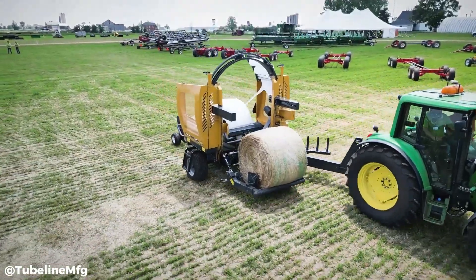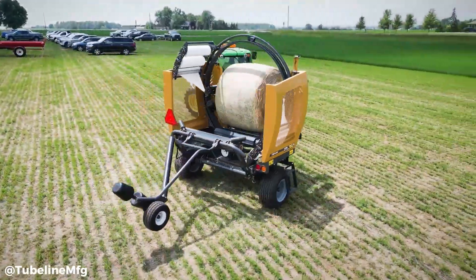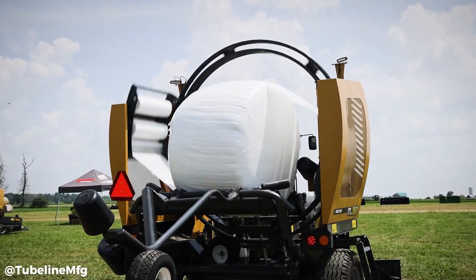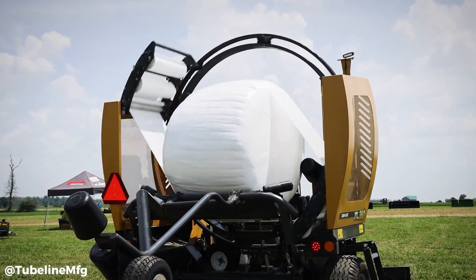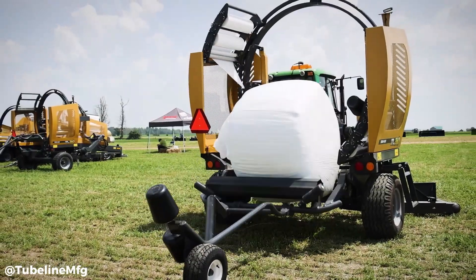The TL360's efficient wrapping process minimizes film usage, contributing to cost savings and environmental sustainability. With its high-speed wrapping capabilities and user-friendly design, the TL360 streamlines the baling process.